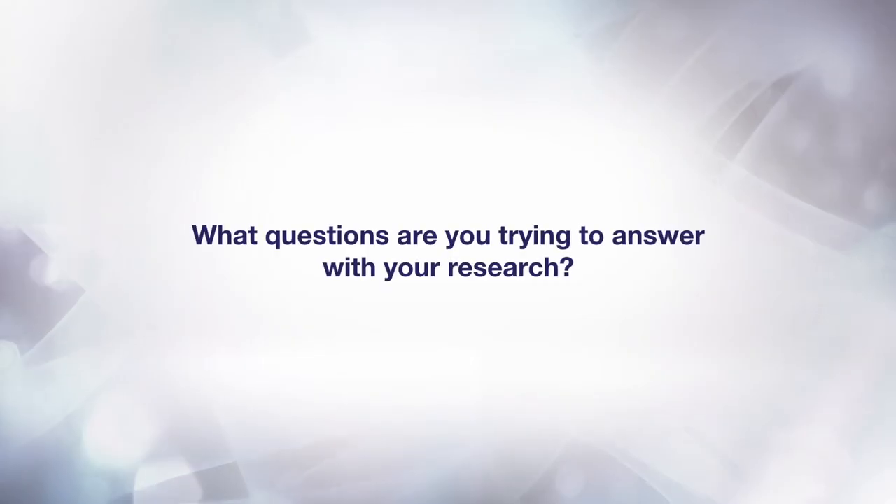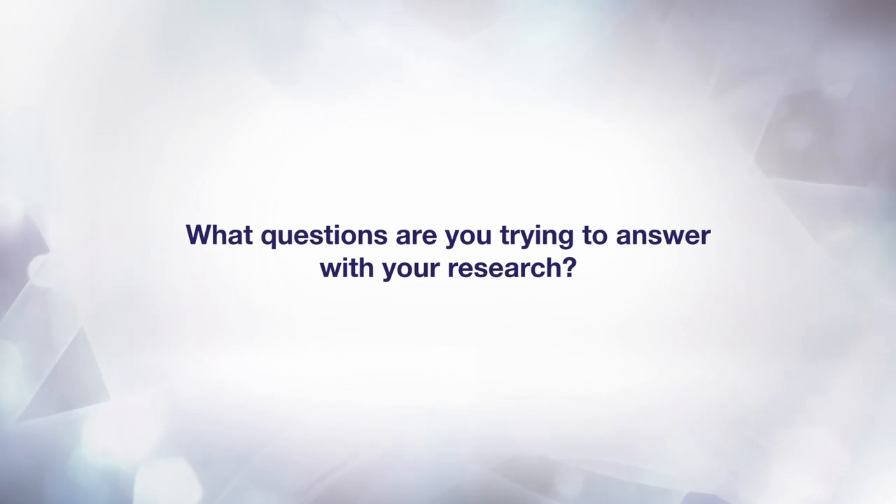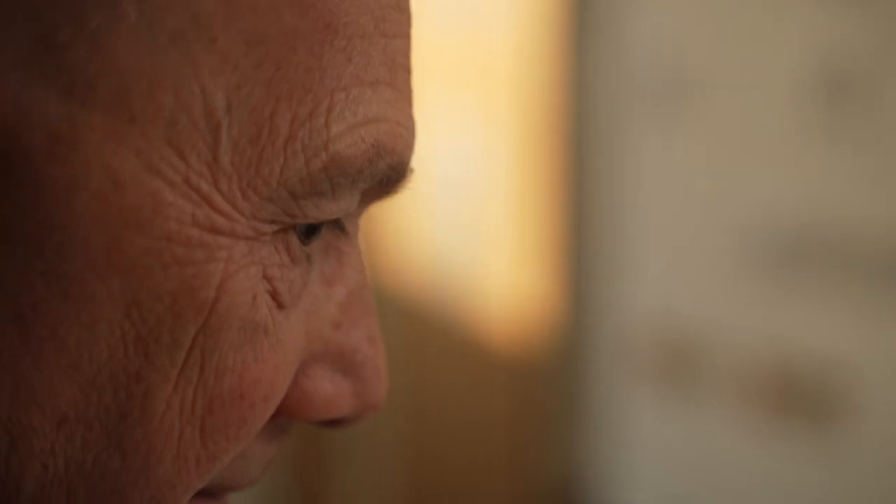I'm Richard Pitha, I'm the CEO of Cytox here in the UK. The questions that we're focused on at the moment are really all about the day-to-day routine clinical use and applicability of genetic risk scores, and in particular polygenic risk scores for Alzheimer's disease. We're working with clinics around the United States as well as in larger academic cohort studies to really prove the value of our technology.